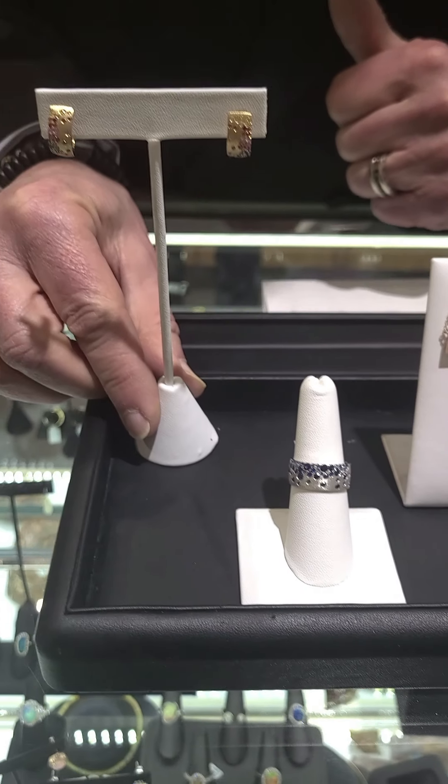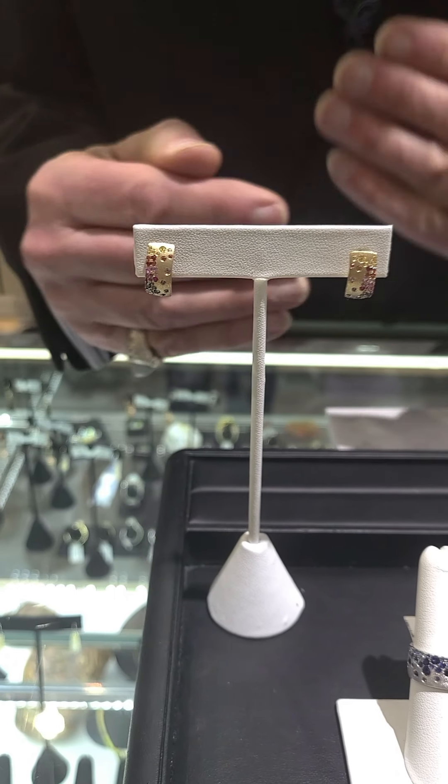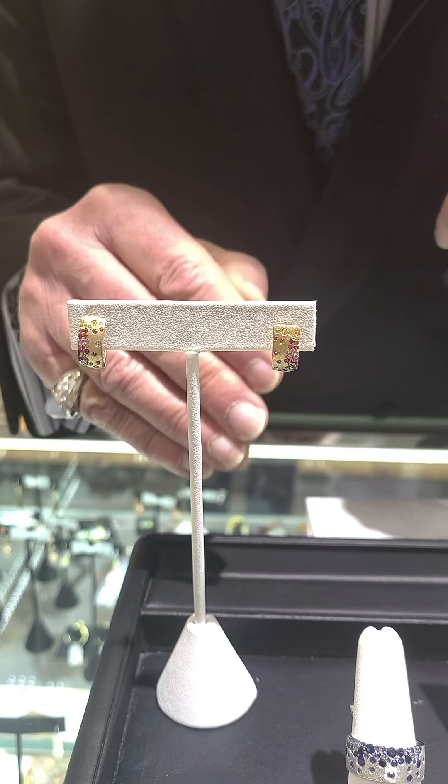Last but not least, here are the beautiful Huggy earrings. These are done in 14 karat white gold, and you can see all the different color sapphires this comes in. This particular earring in all diamonds starts at about $3,500.